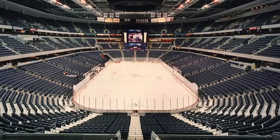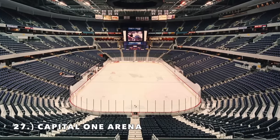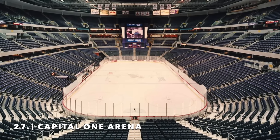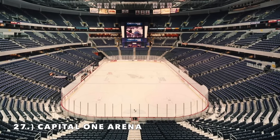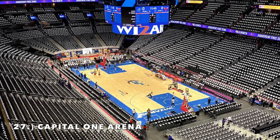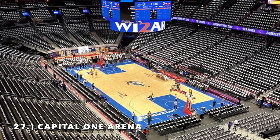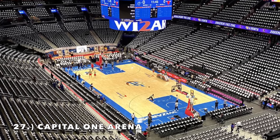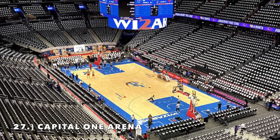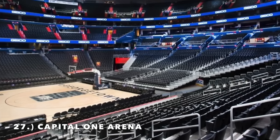Moving on to number 27, it is Capital One Arena, home of the Washington Wizards. This is a brutal interior — it's completely aged. I just don't even get an arena vibe from looking at the exterior of this thing. They also talked about doing some type of renovation where they're adding what almost looks like picnic tables behind one of the baskets. What's going on with this arena?